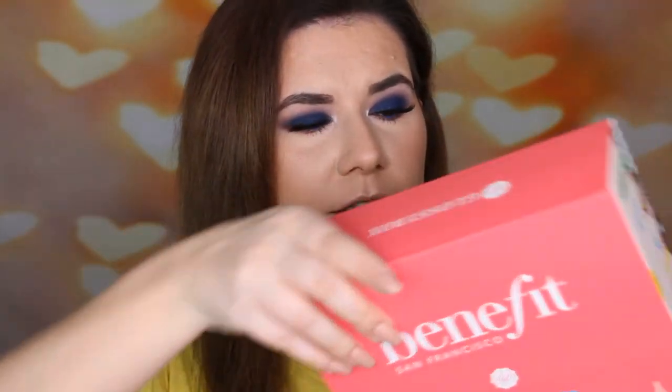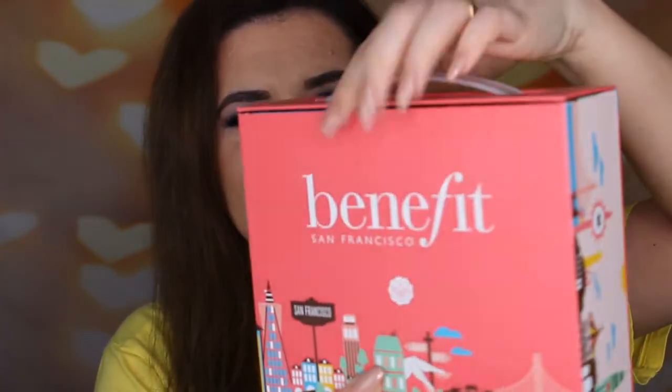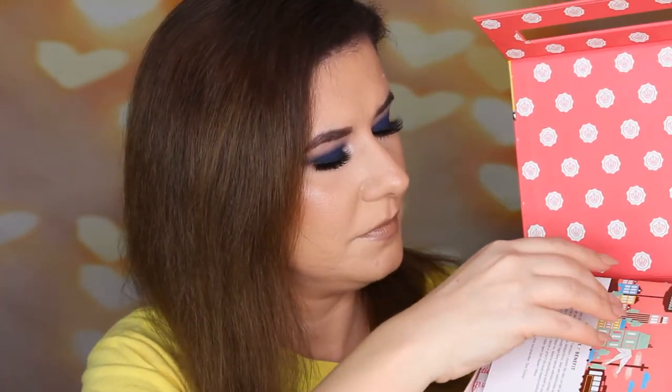This is how the box looks — it looks like a bag, which is interesting. It's a first for Glossy Box and I kind of like that. You open it like this, and here are all the products. It's a Glossy Box and Benefit collaboration.